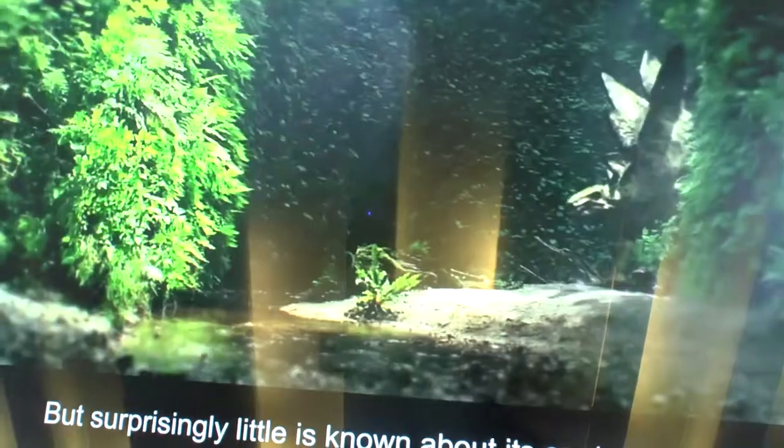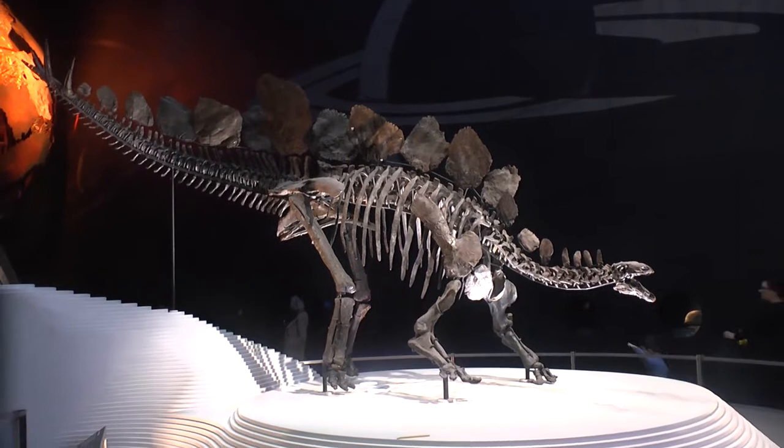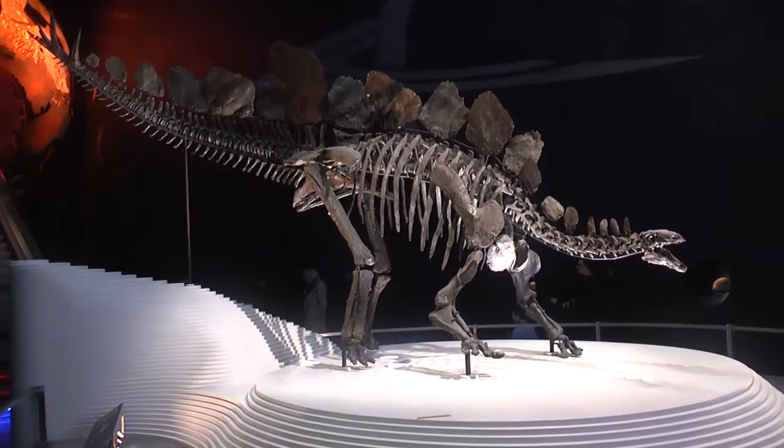The first scientific publication coming out of this project is reconstructing the body mass of Sophie the Stegosaurus. When we're interested in looking at what Stegosaurus would have eaten or how fast it would have moved, one of the fundamental properties we need to reconstruct those is body mass. We've used a couple of different techniques to estimate how heavy Sophie would have been, and we put it somewhere around the same as a small rhino.